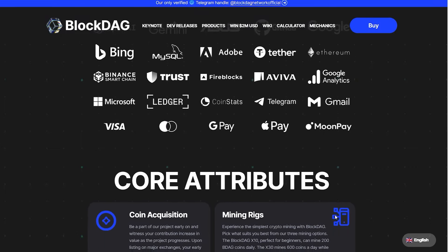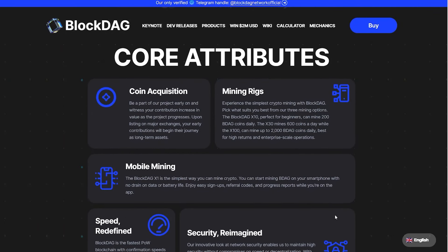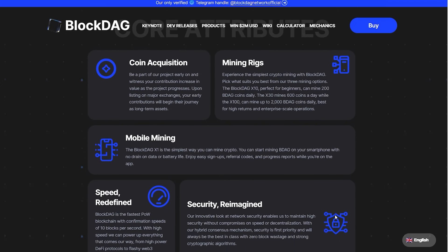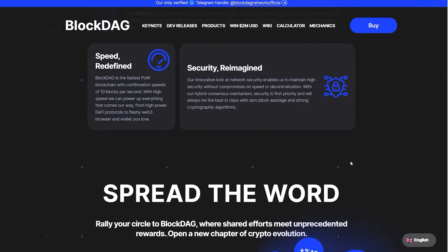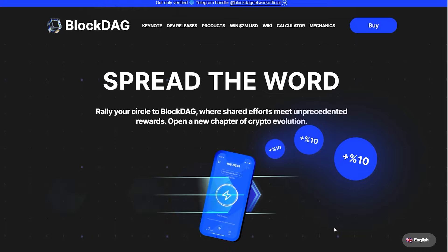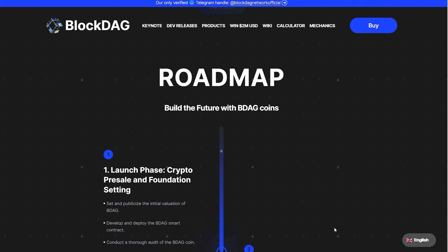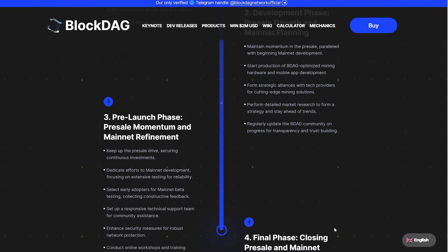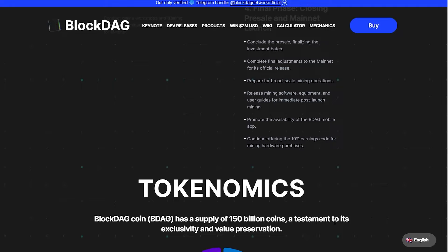BlockDAG emerges as a groundbreaking solution, meticulously merging the strengths of both blockchain and DAG architectures. It leverages the robust security and decentralization of blockchains while incorporating the efficient, scalable transaction processing of DAGs. This strategic integration allows BlockDAG to handle a significantly higher volume of transactions at faster speeds compared to traditional blockchains. They are inspired by Kaspa and Bitcoin, and by overcoming the inherent limitations of both technologies, BlockDAG paves the way for distributed ledgers to seamlessly scale to meet the ever-growing demands of the cryptocurrency and broader digital landscape.